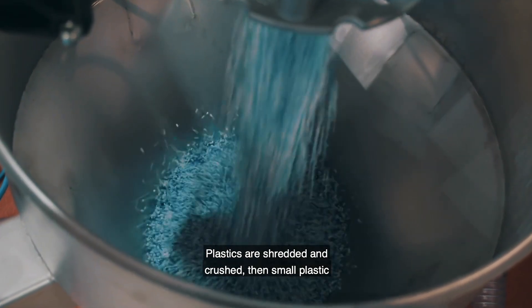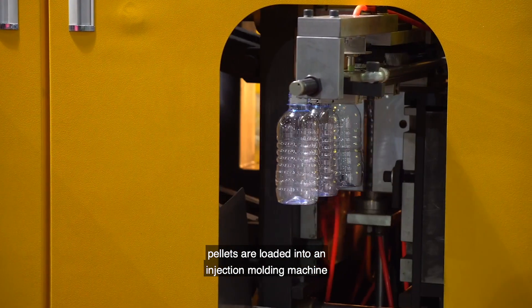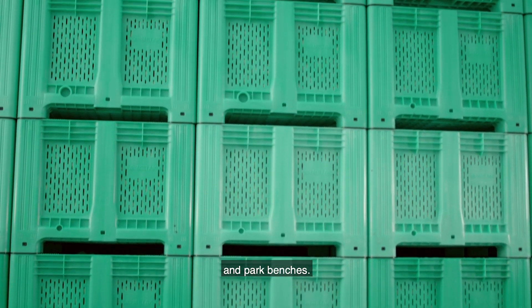Plastics are shredded and crushed. Then small plastic pellets are loaded into an injection moulding machine to create new plastic products, such as pallets and park benches.